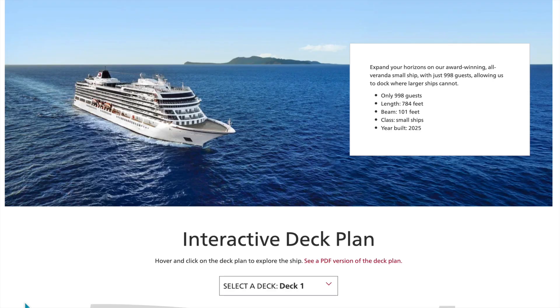Hey guys, Stephanie with C-Day Travel here. I wanted to do a quick video on the Viking Vesta. This is Viking Ocean's newest cruise ship coming out in 2025. The maiden voyage is July 2nd, 2025, 13 days from Venice to Barcelona. I wanted to go ahead and go through the deck plans quickly with you in case you are planning to cruise on this brand new Viking Ocean vessel. If you are looking to plan your next Viking cruise, you can reach out to me — my information will be down below. I'm Stephanie at C-Day Travel dot com if you want to shoot me an email.